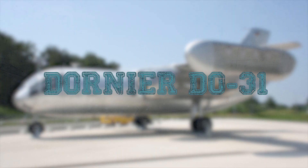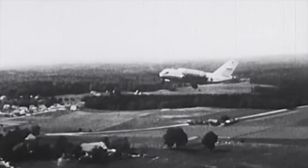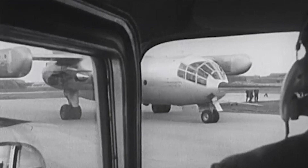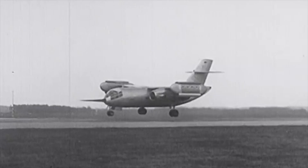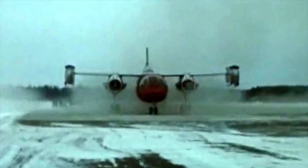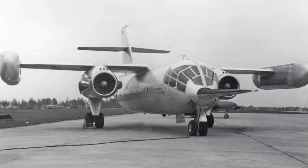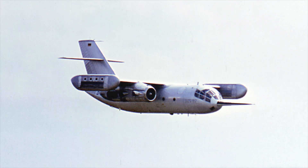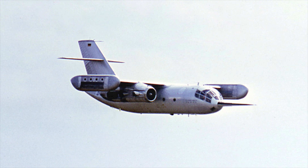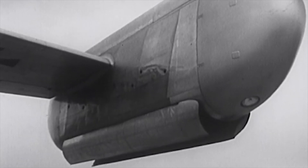Dornier Do 31. The Dornier Do 31 was an experimental vertical takeoff and landing jet-propelled transport designed and produced by West German aircraft manufacturer Dornier. On the Do 31, a pair of Pegasus engines were housed in each of the two inboard nacelles. During the vertical phase of flight, additional lift was provided by an arrangement of four vertically mounted Rolls-Royce RB162 lift engines located in each of the outer nacelles.